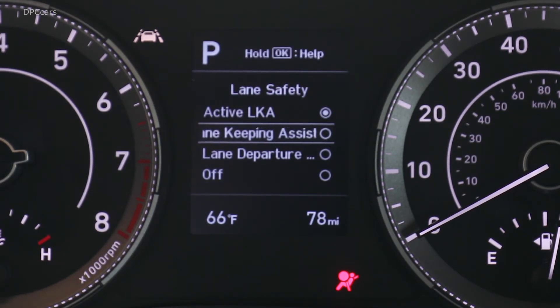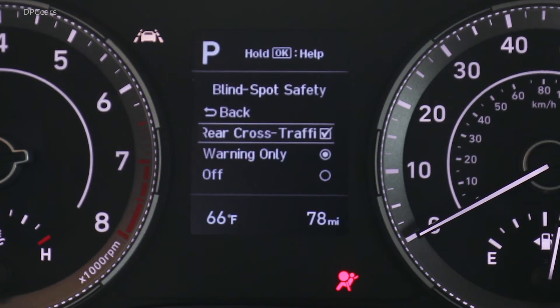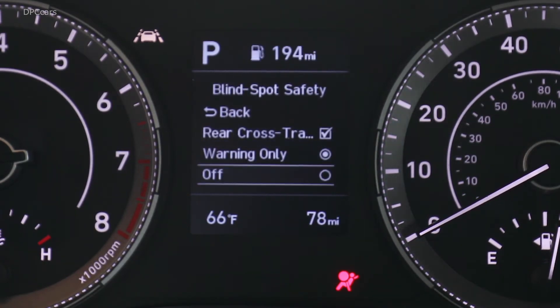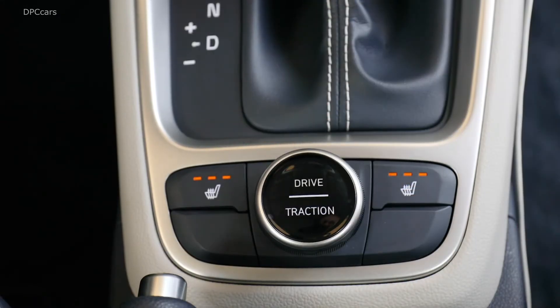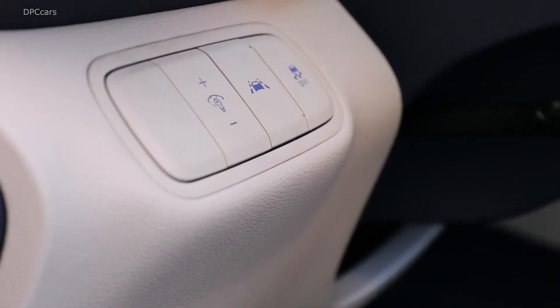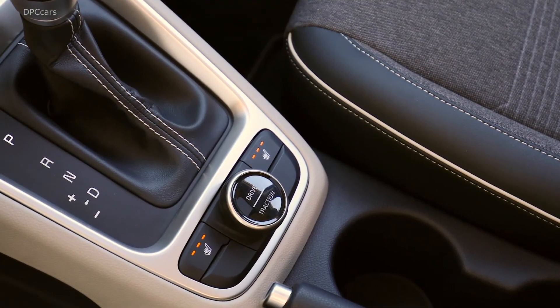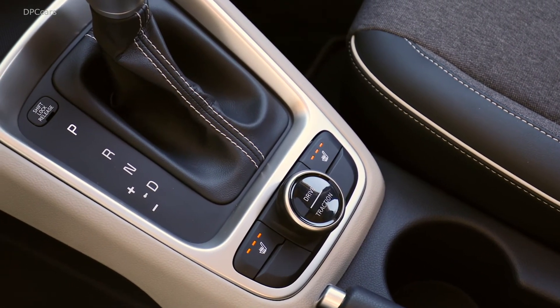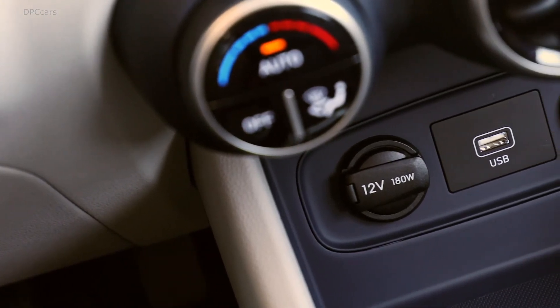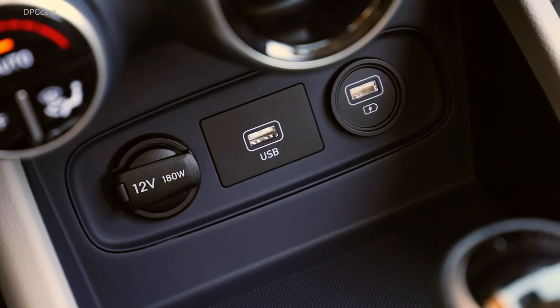Let's talk about the technology in this: USB connectivity to power your devices, touch screen with navigation and Bluetooth technology, and the ability to connect your smartphone on the interior of this vehicle. The price point is going to be sub-$20,000 for this vehicle, probably starting into the marketplace. When is this going to come to market? It's going to hit the market at the end of this year.